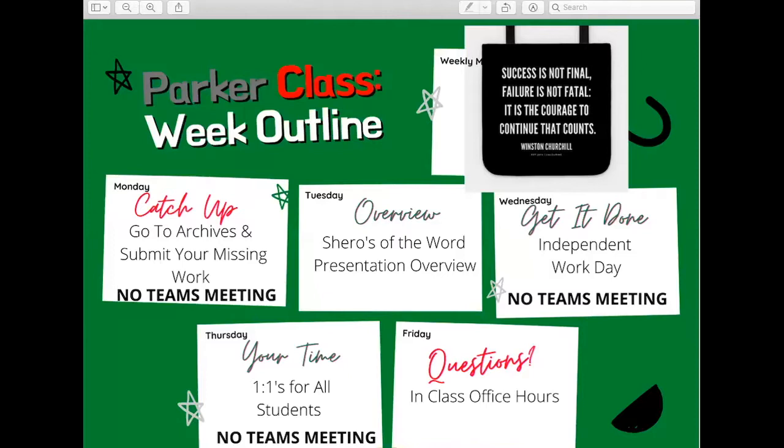The first thing I want to present is our weekly review so you know what is expected of you. Yesterday I gave you the opportunity to do some missing work and catch up. Today, Tuesday, we are doing the overview. Tomorrow, you are going to work independently — you are going to do research and write. Then Thursday, we are going to have our one-on-ones for all students. And Friday, during your class time, I will open the Teams meeting and we will have in-class office hours where you can rehearse, get feedback, or ask questions. That is what we are going to do this week.